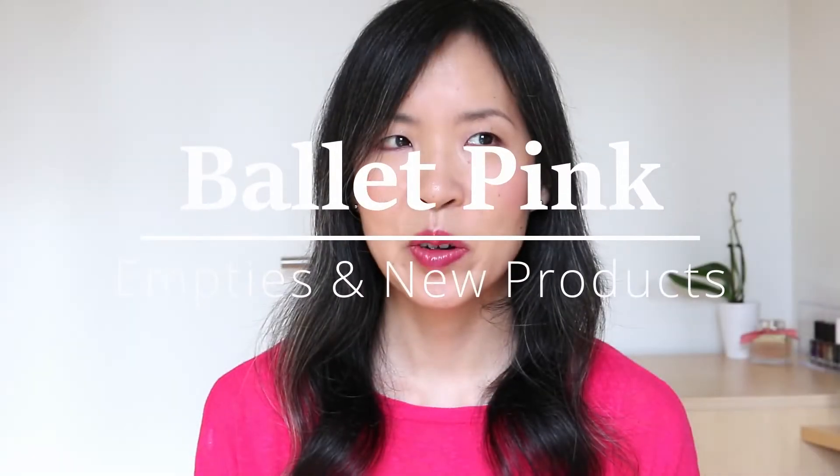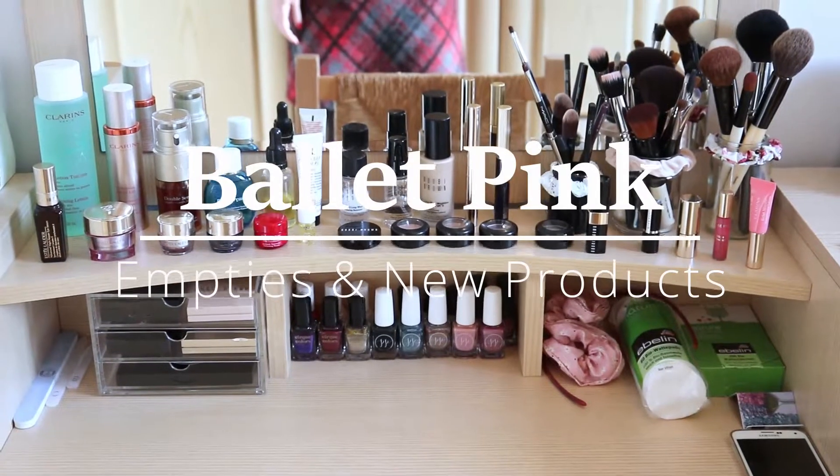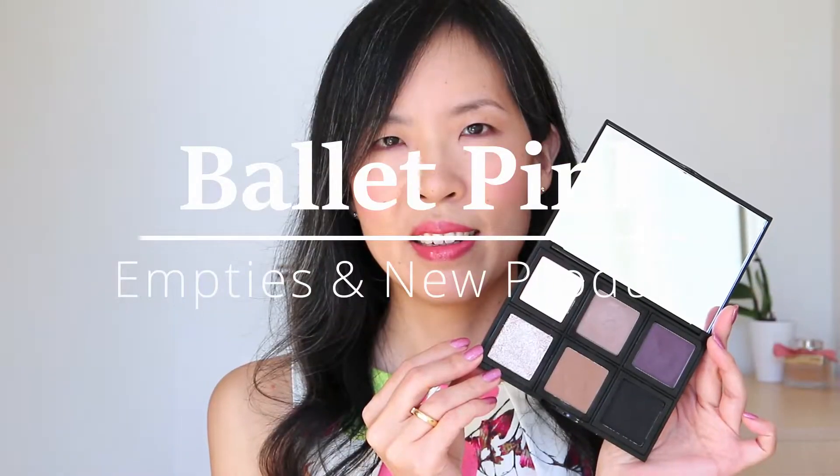Hi! Today, I will show you my empties and new products. This became again a little bit belated empties video, because I was not around last week.